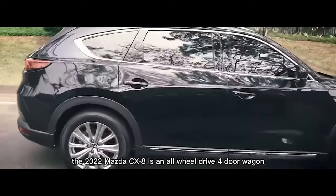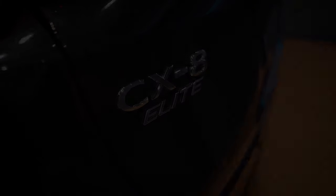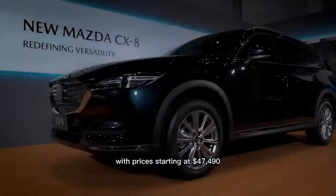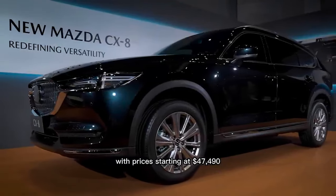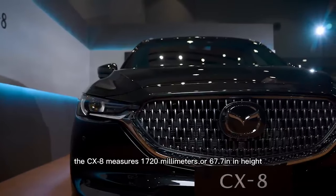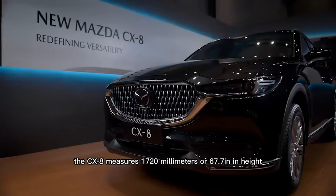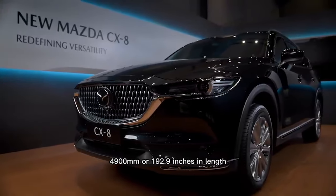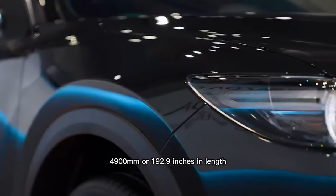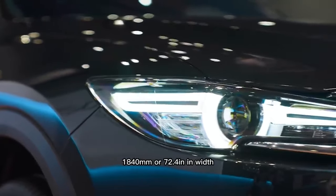The 2022 Mazda CX-8 is an all-wheel-drive four-door wagon, regarded as a large SUV, built in Japan with prices starting at $47,490 before road costs. The CX-8 measures 1,720mm or 67.7 inches in height, 4,900mm or 192.9 inches in length, and 1,840mm or 72.4 inches in width.